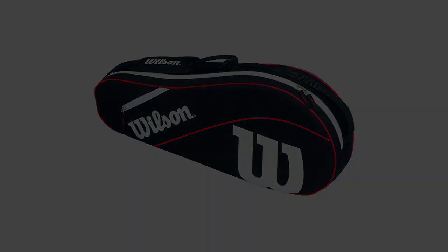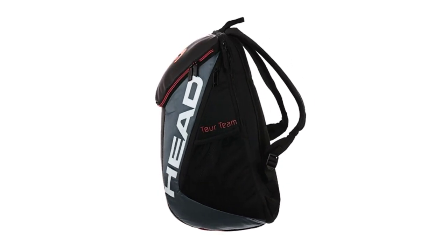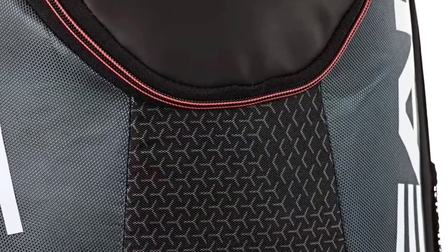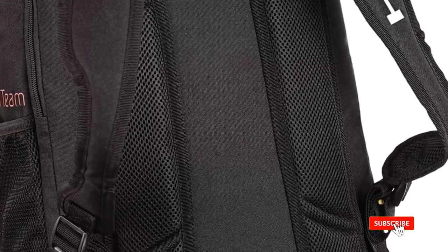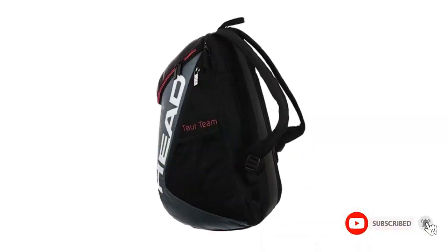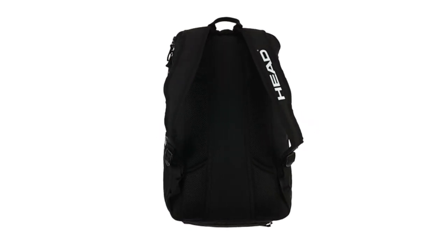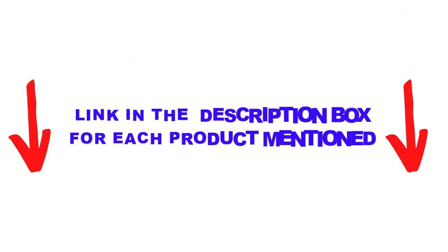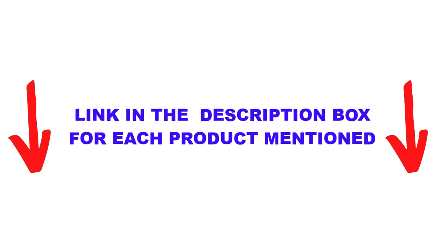If you are looking for a specialized bag for your rackets, then Wilson Advantage is a great choice. There are many products available to choose the best tennis bags for ladies, each with different characteristics, benefits, and prices to help you make an informed decision. I did extensive research, read tons of reviews, and compiled a list of the best tennis bags for ladies from reputable brands. After much research, I found these products very helpful for people like you. If you want to know about the price and other information, be sure to check it out.